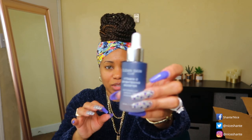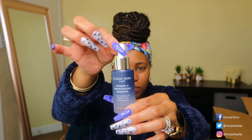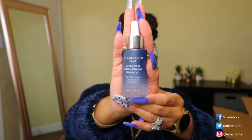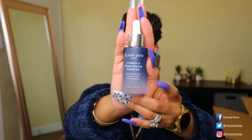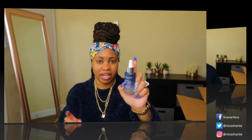The vitamin C brightening booster serum comes in nice little packaging. Vitamin C is really good for brightening. The bottle is frosted dark blue and light blue at the bottom and it contains watermelon, green tea, and pineapple. You get one fluid ounce.